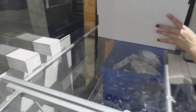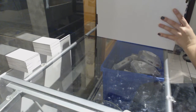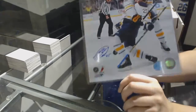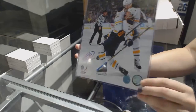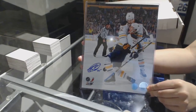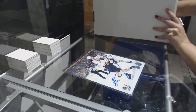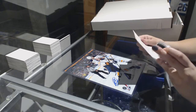All right, we have got — let's see here — an 8x10 autograph photo of Mikhail Grigorenko for the Buffalo Sabres. We've also got an autographed puck — wow, what a good one — for the Philadelphia Flyers.